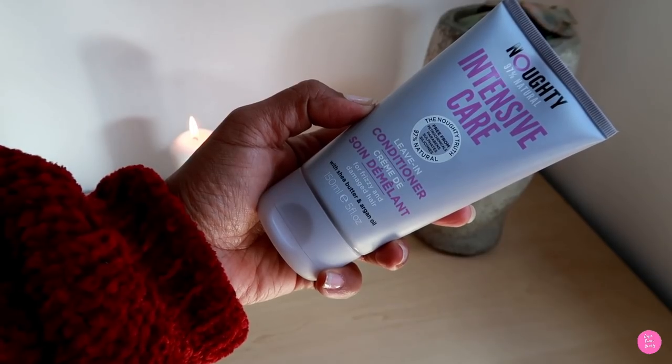The next one came as a surprise to me because it wasn't in the right aisle — it's Noughty's. I didn't bother with this product until one of my 4C friends told me she loves using the Noughty's Intensive Care leave-in conditioner. I thought, what? I didn't think it was for my kind of hair, but then I gave it a try and it blew me away. It is so nourishing. Noughty's has no parabens or sulfates and is 97% natural. It also has argan oil in it — maybe that's why my hair loves it.